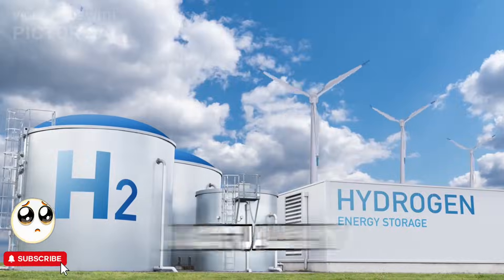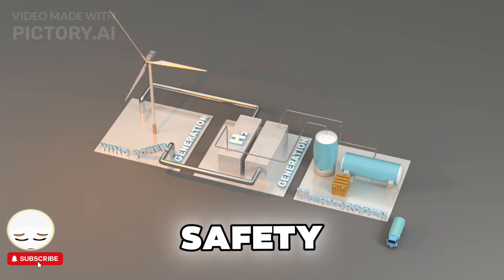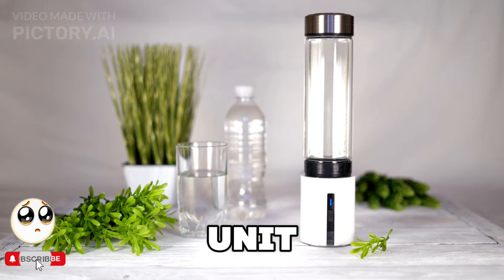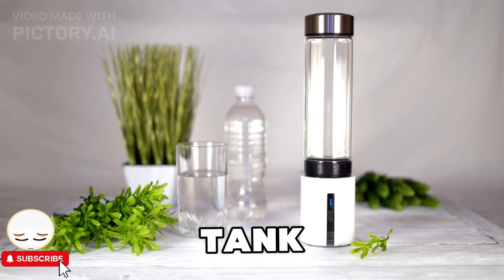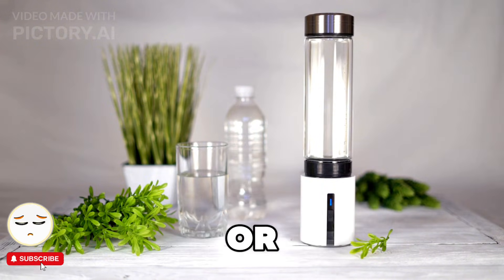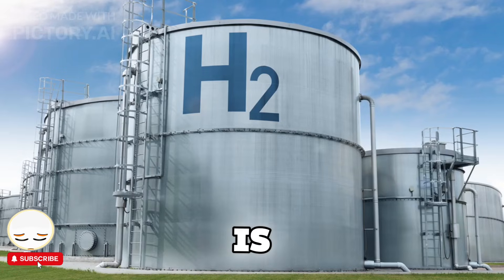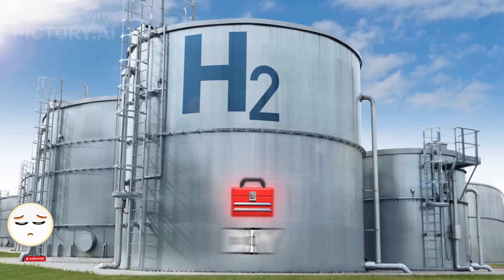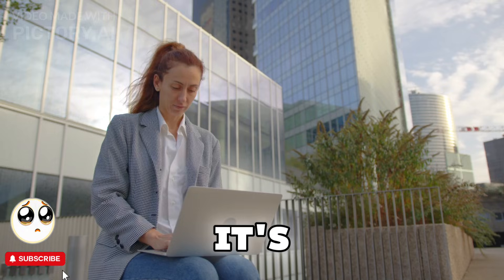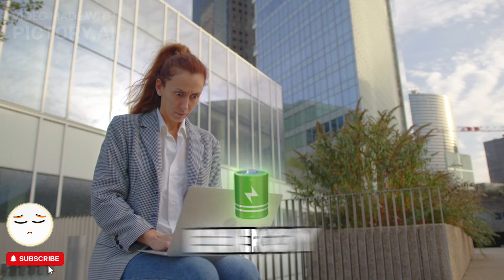So can you actually build a hydrogen generator at home? The answer is yes, but with some serious safety considerations. You'd need a small electrolysis unit, a hydrogen storage tank, a fuel cell to convert hydrogen back into electricity, and a solar panel or other renewable energy source to power the electrolysis. Hydrogen is highly flammable, so any DIY hydrogen generator must be properly ventilated and stored safely. It's best to start with small-scale projects before jumping into full home energy systems.